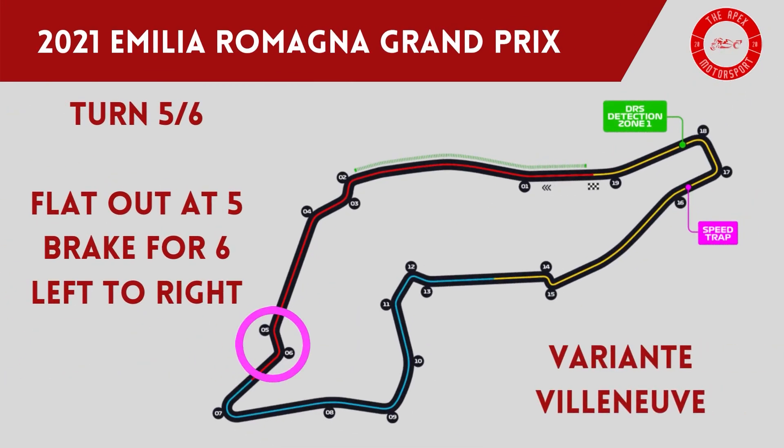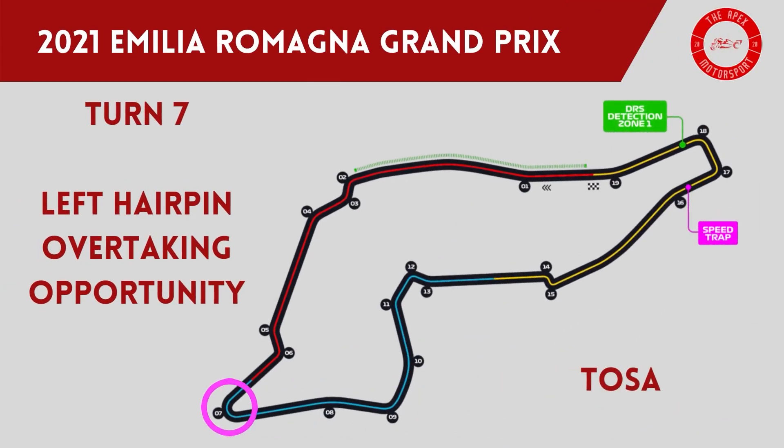Variante Villeneuve makes up turns 5 and 6, with the first left-hand bend being flat out before drivers slam the brakes for the next right-hand corner, and the gravel trap awaits for anyone who makes a mistake. Turn 7, Tosa, is an iconic left hairpin and depending on how the car is set up, a lot of time can be gained here but also lost. It is a very good overtaking opportunity for anyone who is brave enough to make a move.